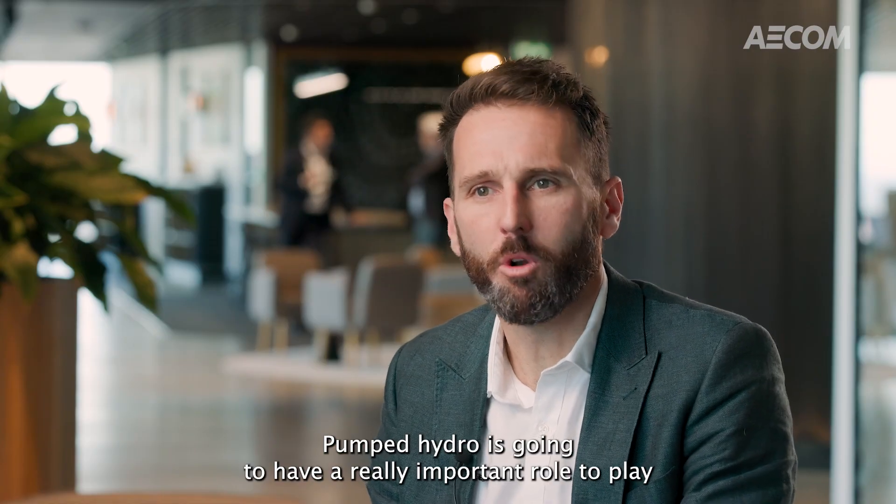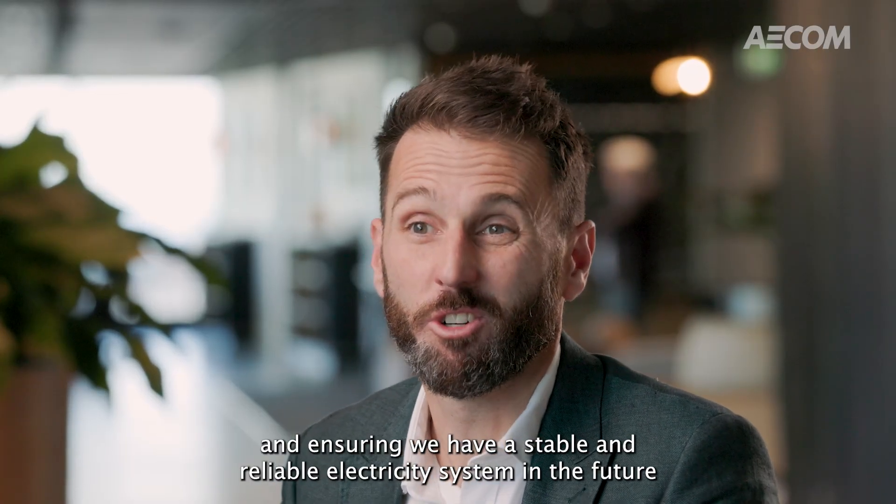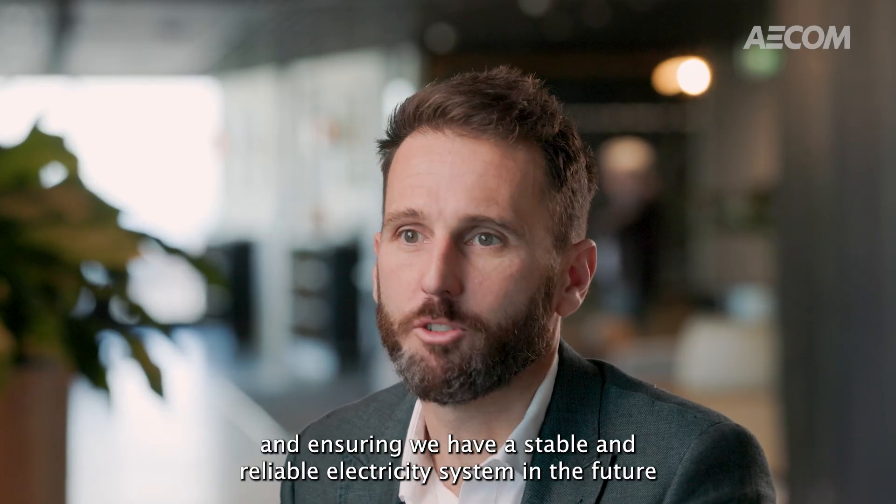Pumped hydro is going to have a really important role to play in supporting renewables and balancing supply and demand, and ensuring we have a stable and reliable electricity system in the future.